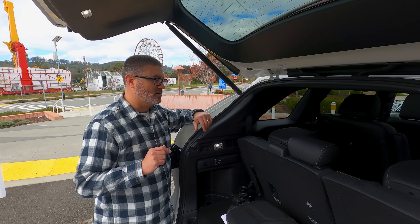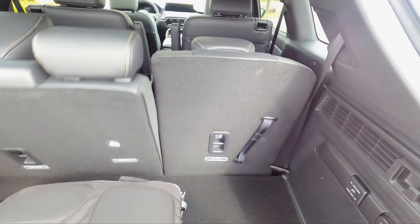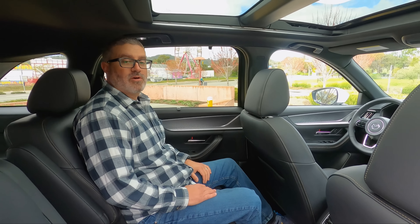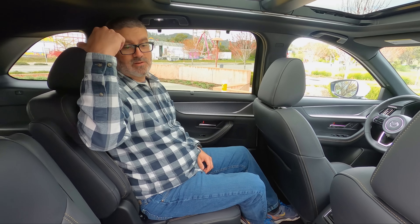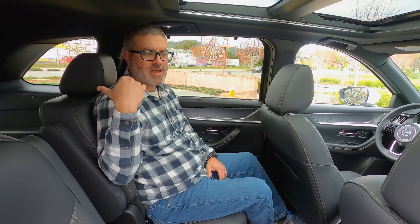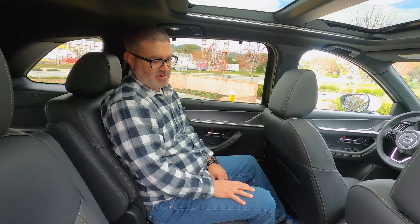The rear seat fold handles work well — pull the handle and it just goes down, pull it back and it comes right up. The second row has captain's chairs in this seven-passenger layout — a three-two-two configuration. You can also get a six-passenger two-two-two layout with more bolstering for back seat comfort, or an eight-passenger three-three-two layout with a bench in the second row.